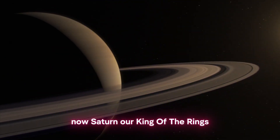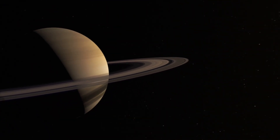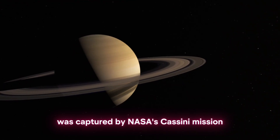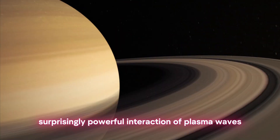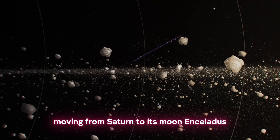Now, Saturn — our King of the Rings. This sonification was captured by NASA's Cassini mission, and it shows a surprisingly powerful interaction of plasma waves moving from Saturn to its moon Enceladus.